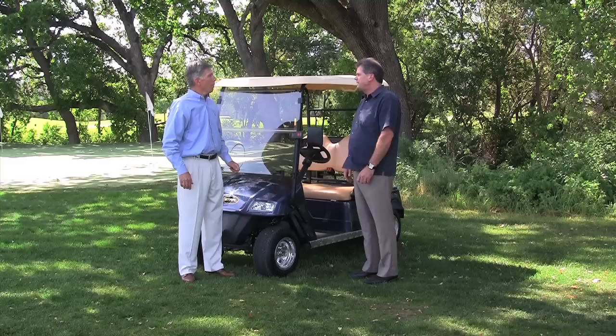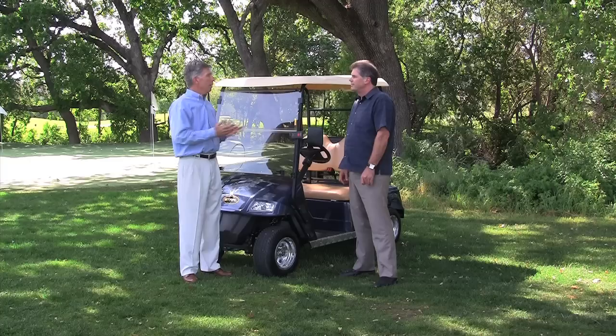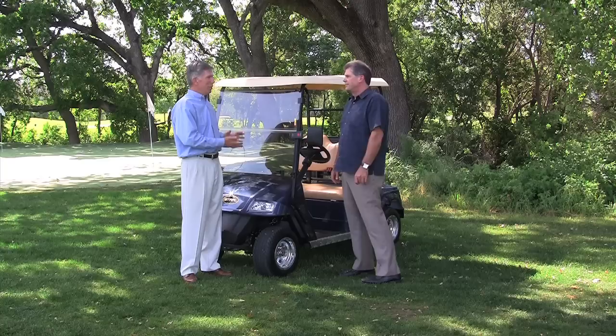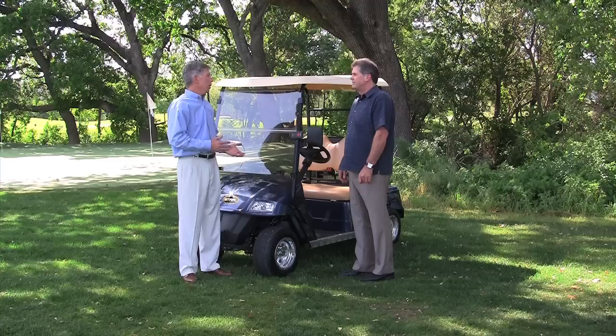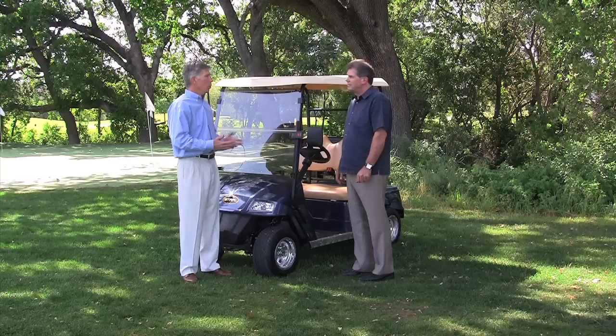Yeah, absolutely. One of the keys to it, Pete, is looking at your budget and trying to determine exactly how much money you want to spend, both in terms of the upfront purchase and your downstream costs as well. Because like buying a used automobile, sometimes those downstream purchases like tires and engines and that sort of thing can get fairly expensive, so you want to avoid those pitfalls. Typically when you buy a brand new product, it comes with anywhere between a two and four year warranty, whereas used equipment is typically more 90 days to a year.